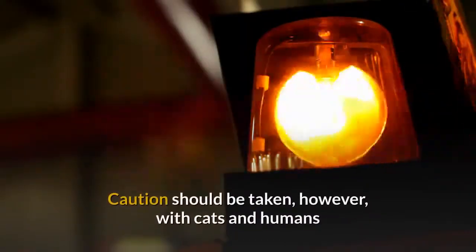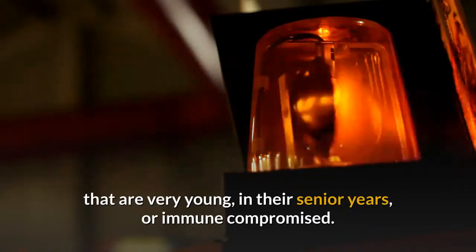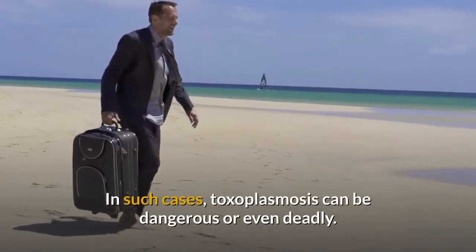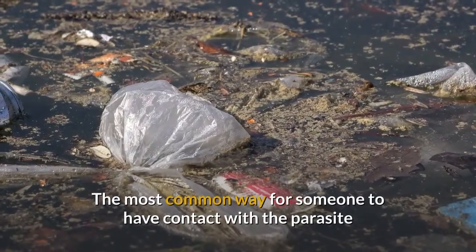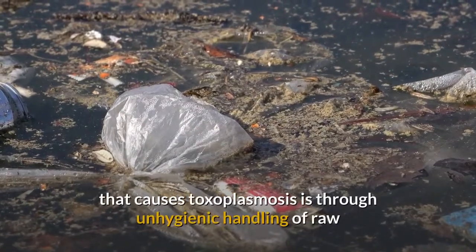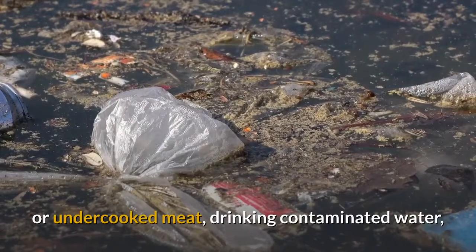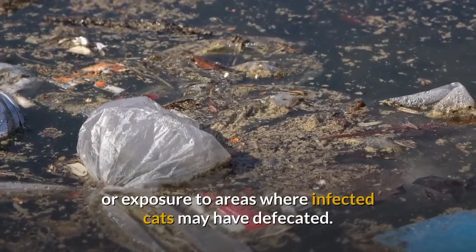Caution should be taken, however, with cats and humans that are very young, in their senior years, or immune compromised. In such cases, Toxoplasmosis can be dangerous or even deadly. The most common way for someone to have contact with the parasite is through unhygienic handling of raw or undercooked meat, drinking contaminated water, or exposure to areas where infected cats may have defecated.